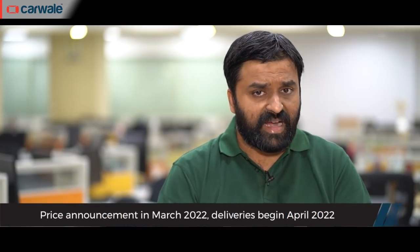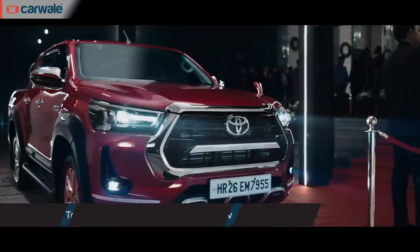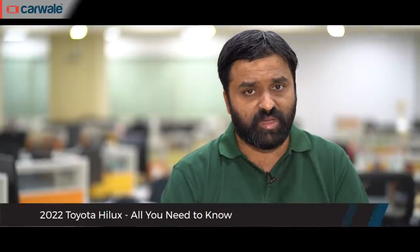The Hilux was unveiled recently and will be launched in India in March, with deliveries beginning in April. Ahead of the launch, here's everything you need to know about the Toyota Hilux pickup truck.